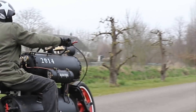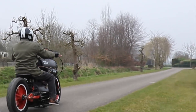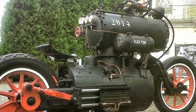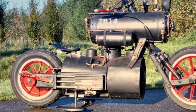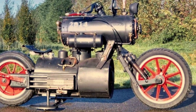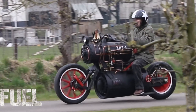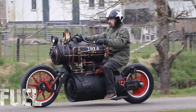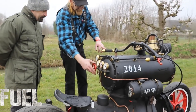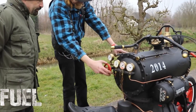Distinct features include a bell and steam horn, which are operated from the handlebars, further cementing the train-like image. Unlike conventional motorcycles, the Black Pearl doesn't boast typical performance metrics like horsepower or torque. The top speed is approximately 5 miles per hour, making it more of a novelty than a practical vehicle. Nevertheless, it is fully operational and rideable.